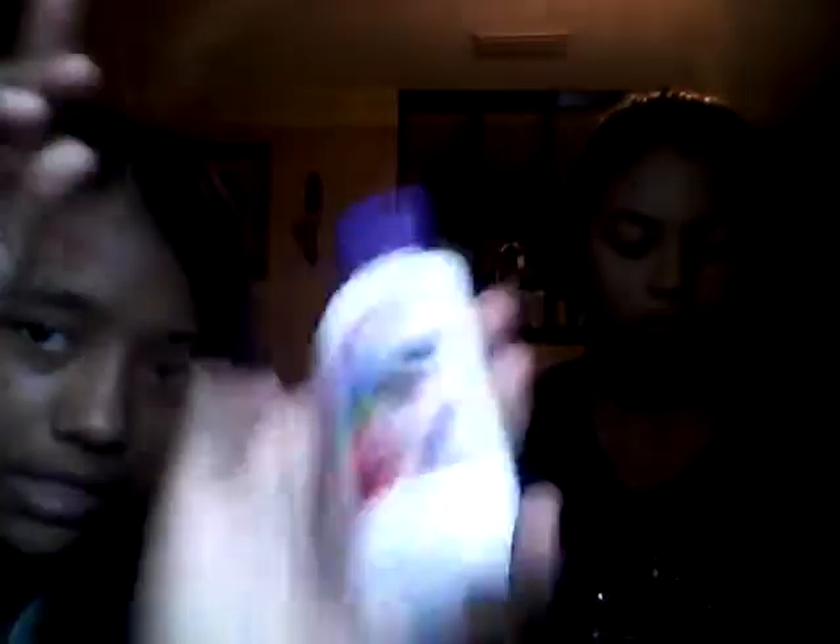Next I have the French Lavender and Honey signature collection — I got the miniature lotion and the miniature shower gel, and here's the French Lavender and Honey mini fragrance mist. The fragrance mist was $6, the miniature lotion was $5, and the mini shower gel was also $5.